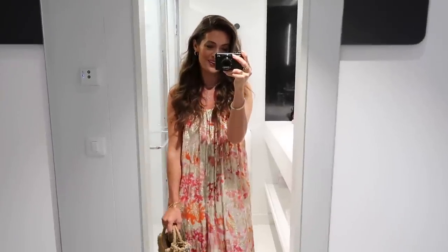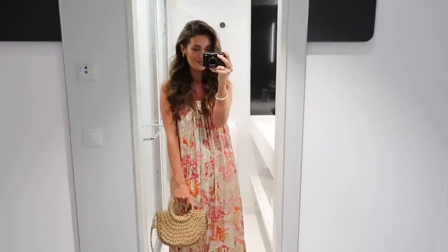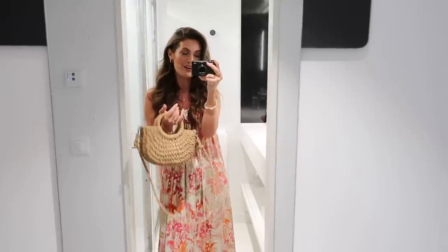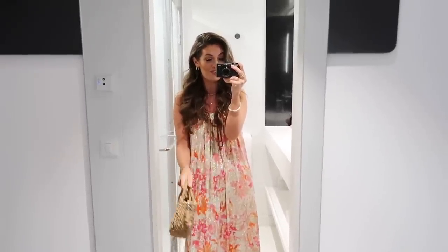Hey guys, welcome back to my channel. We are currently on a Virgin cruise sailing around the Mediterranean. We started in Barcelona and then we are basically sailing around France, Spain and Italy, ending in Ibiza which should be wonderful.